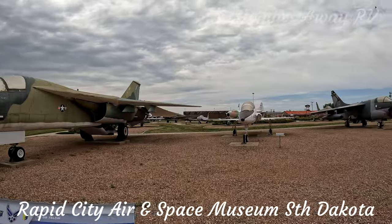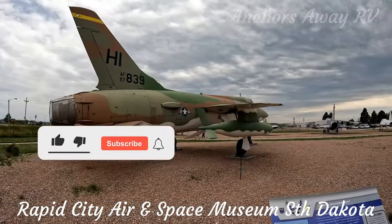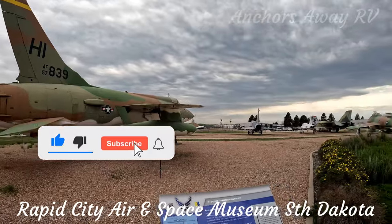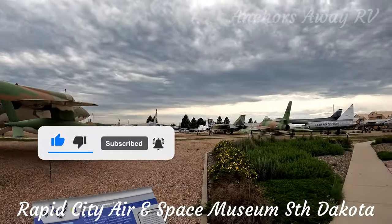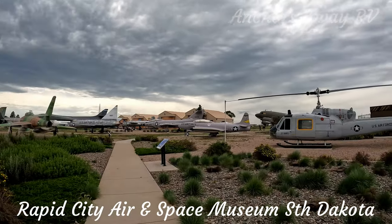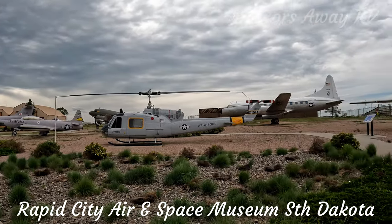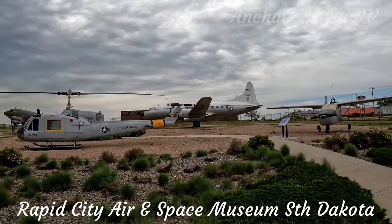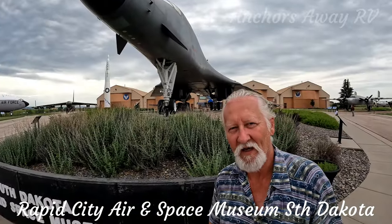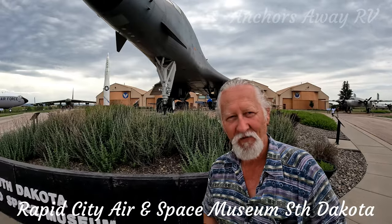There are so many aircraft here I can't talk about everyone — we'd be here all week. Behind me is the B-1B Lancer. What a fantastic aircraft to finish the video on, and what a fantastic place to come to. Thanks guys, see you next time.